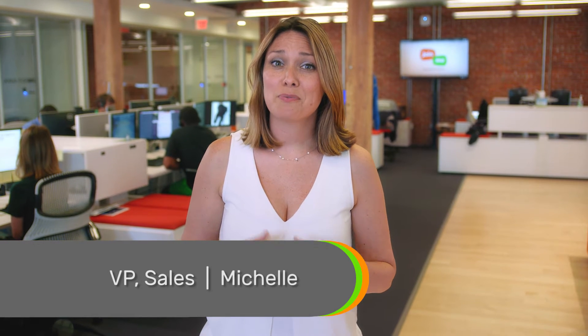Up here on the sales floor, we use Join.me all day, every day, to demo not just Join.me, but all of our products. It's the simplest, fastest way to showcase their functionality to prospects.